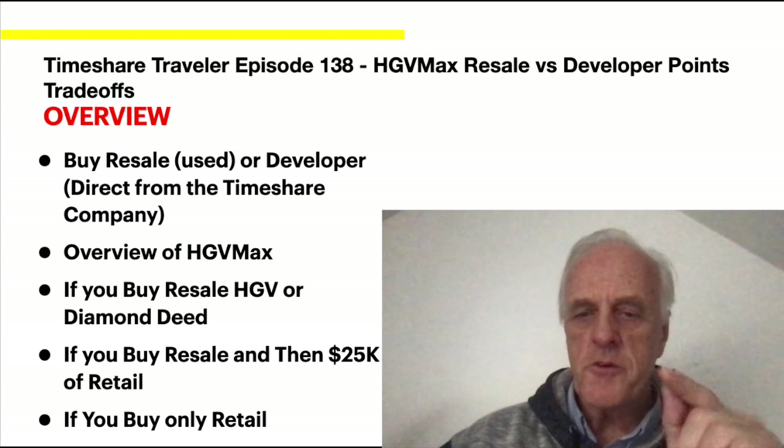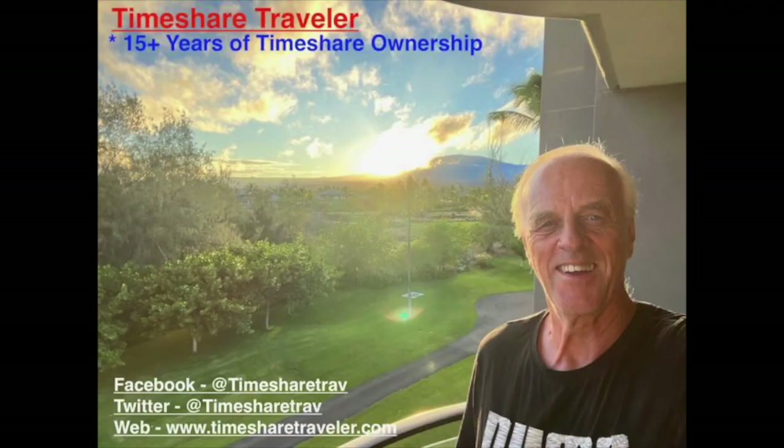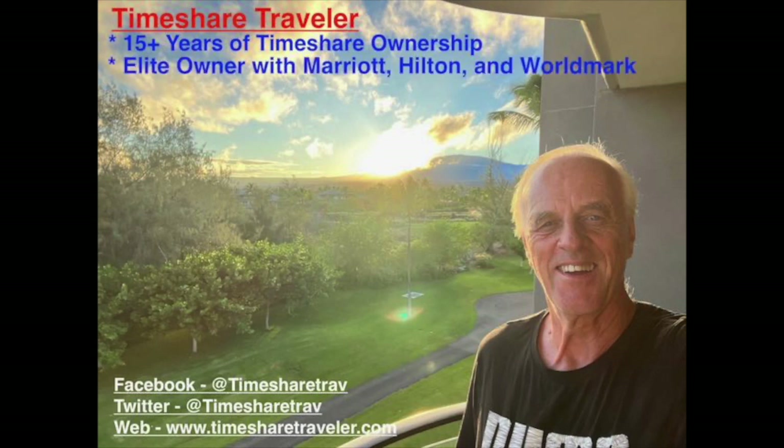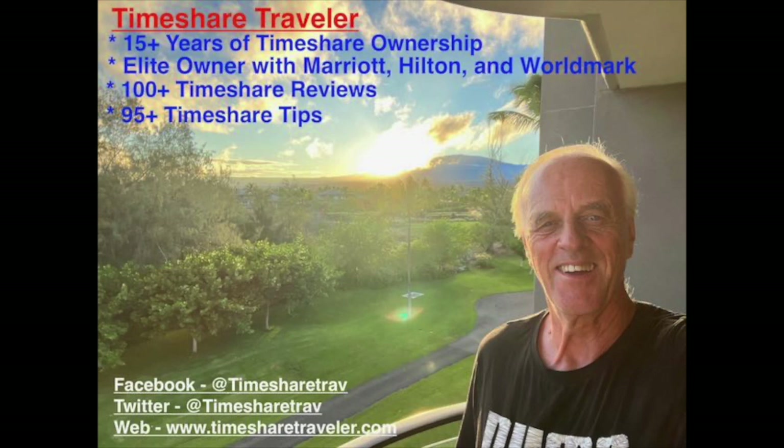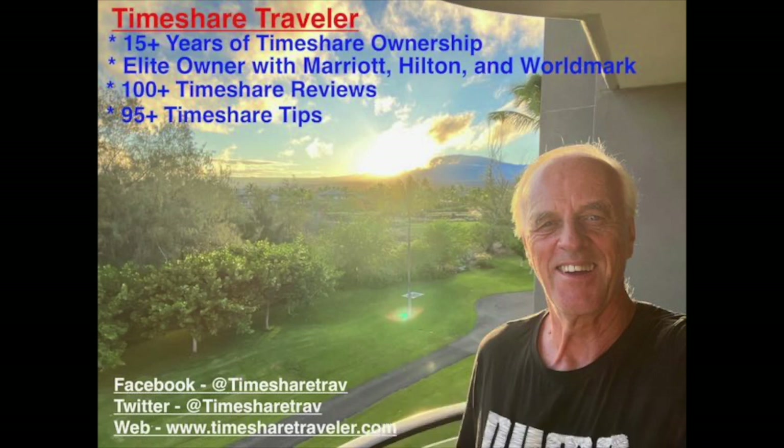That's what I'm going to cover today. Hi, this is Cliff and I'm the Timeshare Traveler. The purpose of my channel is to educate those who love traveling in timeshares. I've been an owner for 15 plus years. I have elite ownership with Marriott, Hilton, and Worldmark. I've published over 100 timeshare video reviews and over 95 timeshare tips. I can be found on Facebook and Twitter at TimeshareTrav, and on the web at www.timesharetraveler.com.